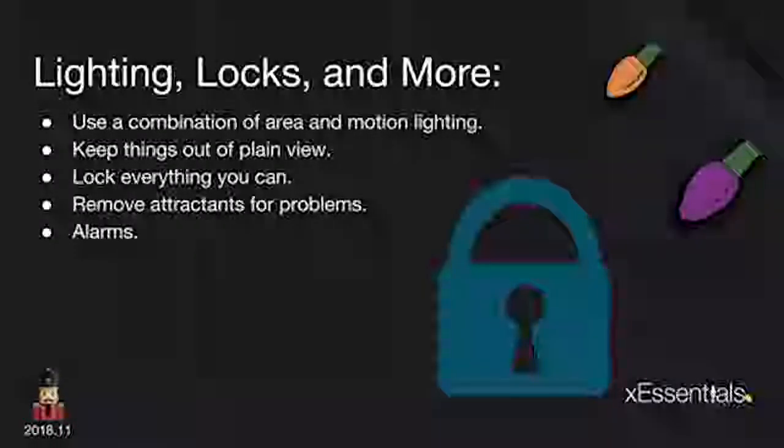Starting with the easy stuff — lighting, locks, and more. I use a combination of area lighting and motion lighting. It's important to have a well-lit house all the way around; you don't want your entryways and windows in the dark. I use dusk-to-dawn lighting and also have motion lighting. When you're already in a well-lit area and motion lighting pops on too, that tends to deter. I've got friends who've caught on surveillance cameras people hitting those motion lights and running off.